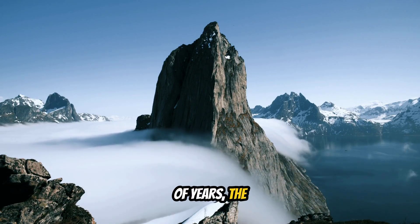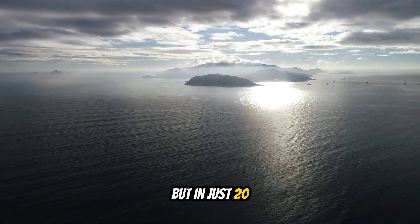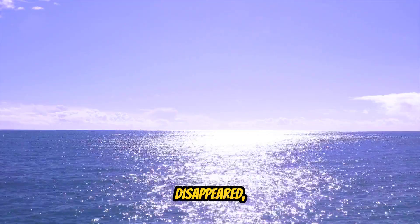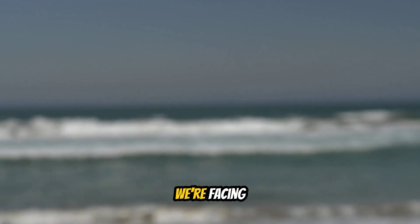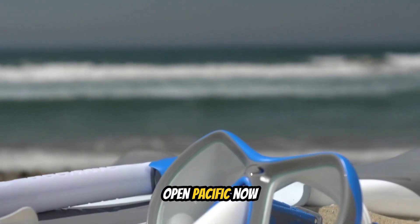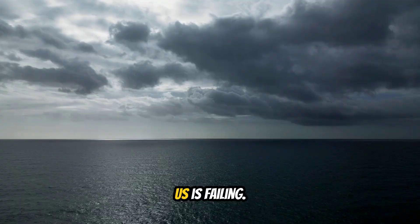For millions of years, the underwater mountains of the Philippine Sea acted as a natural shield. But in just 20 years, that shield has failed — not because the mountains disappeared, but because the ocean has become too warm for them to work. We're facing a new reality: typhoons that form in the open Pacific now reach the Philippines at full strength. The shield that protected us is failing.